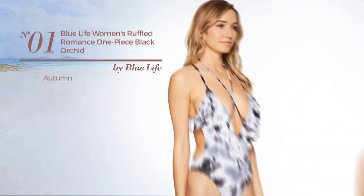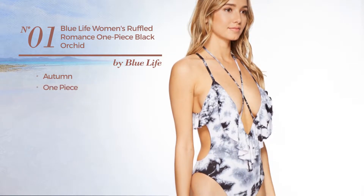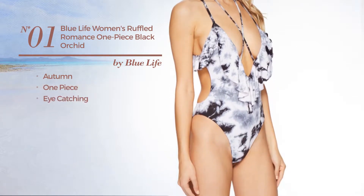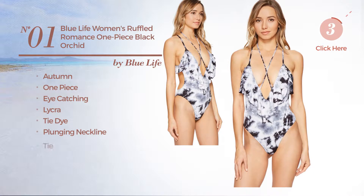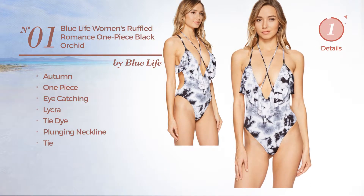Number 1: An Autumn One-Piece Swimsuit. Featuring an eye-catching design, produced with lycra, styled with tie-dye. This swimsuit includes lace, plunging neckline, and tie. Available just in black color.